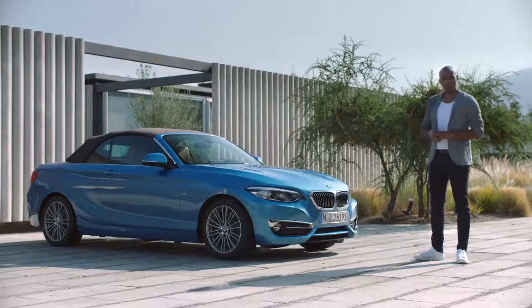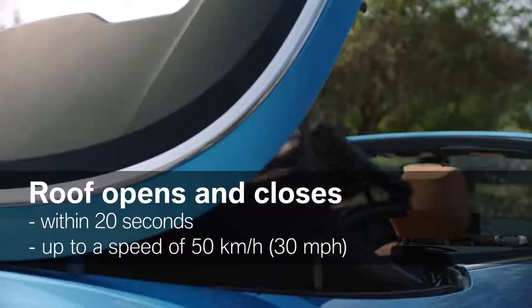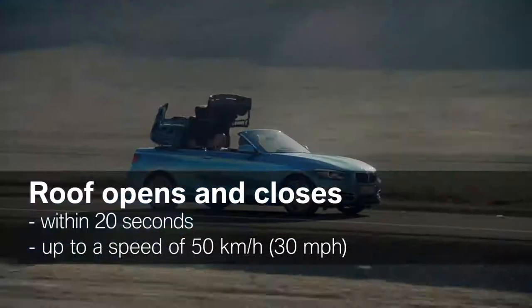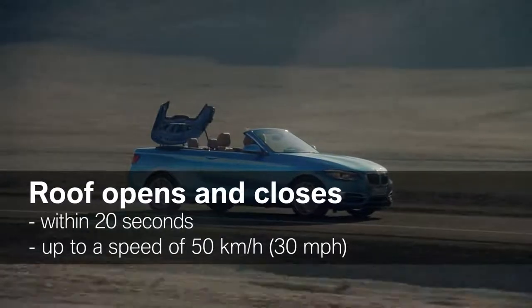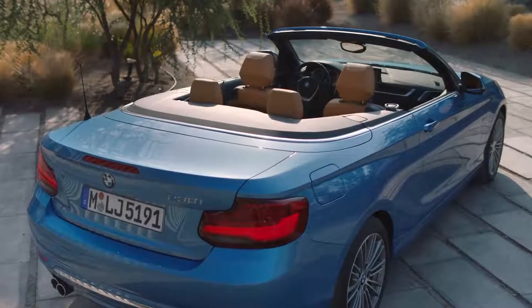Before we show you the interior, let's take a closer look at the roof of the convertible. It opens and closes within 20 seconds, and you can operate it while driving up to a speed of 50 kilometers per hour. When open, it creates the impression of a boat deck.